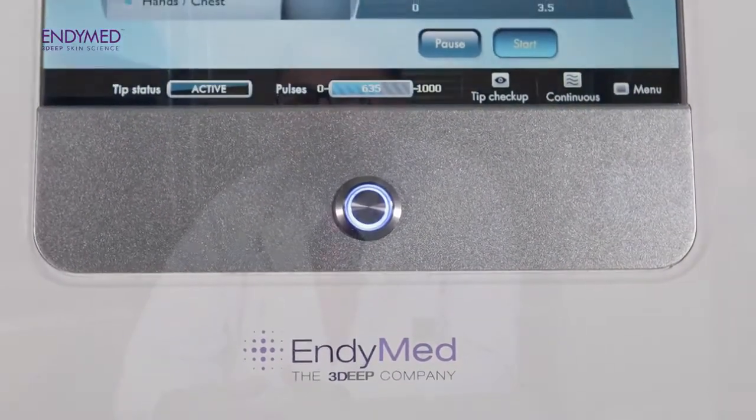We've been using the Intensive for a while now. We're very comfortable with it, and in the microneedling category, we do think this is one of the game changers out there.